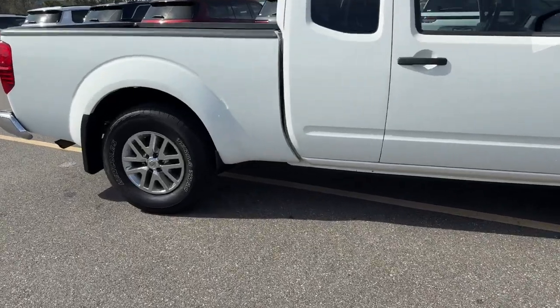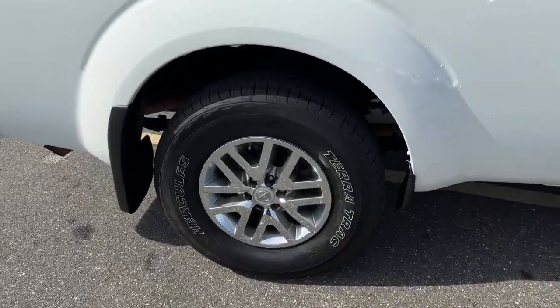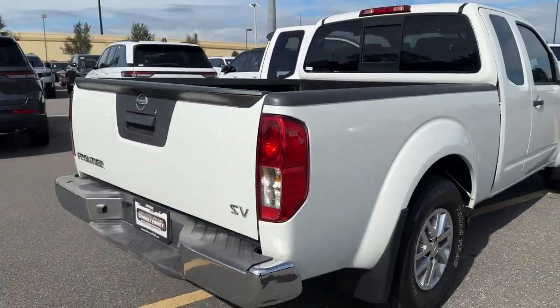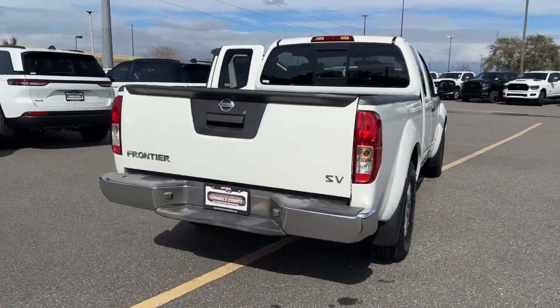You'll be ready for the job or off-road recreation in this remarkably affordable Frontier. Comfortable, capable, and hardworking, this popular midsize pickup is waiting just for you.